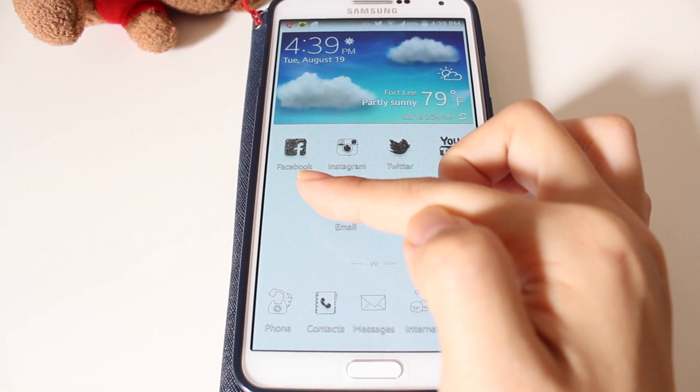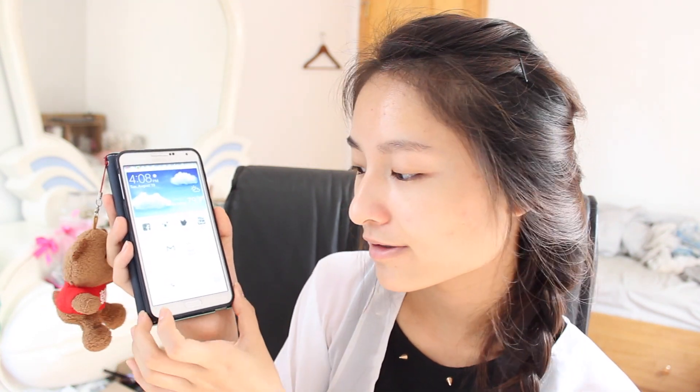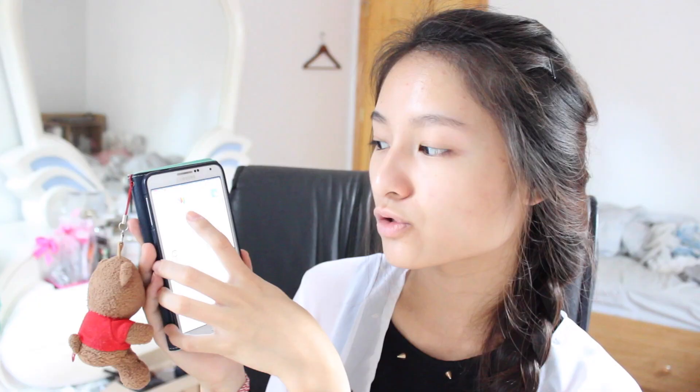On the home page I just have most of my social media: Facebook, Instagram, Twitter, and YouTube Studio. YouTube Studio is the app where you can manage your YouTube channel stats and comments. On the bottom we just have email and calendar, which I use every single day. The bottom bar also has the essentials for a phone — calling, contacts, messages, internet, and apps. If you slide to the left, we have S Note, which just comes with the phone itself — it has checklists and lets you store notes and memos.